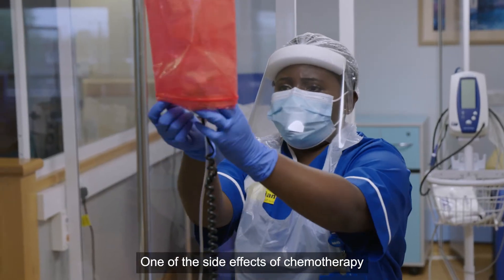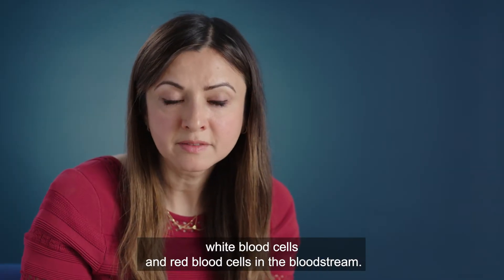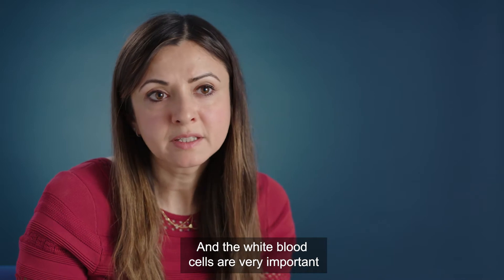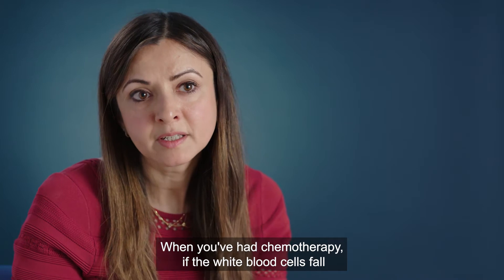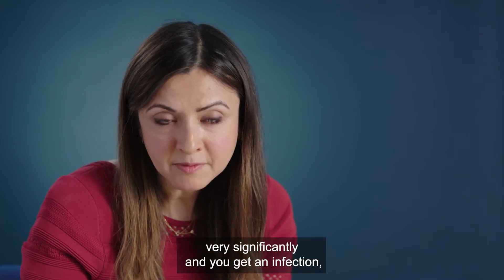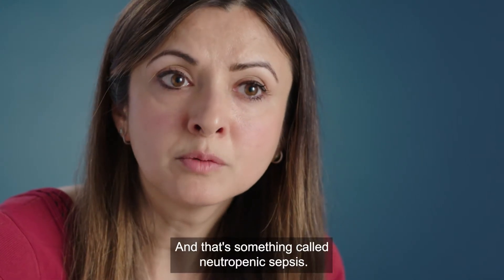One of the side effects of chemotherapy is that it can affect the white blood cells and red blood cells in the bloodstream. The white blood cells are very important because they fight infection. When you've had chemotherapy, if the white blood cells fall very significantly and you get an infection, that can be quite a serious infection — that's something called neutropenic sepsis.